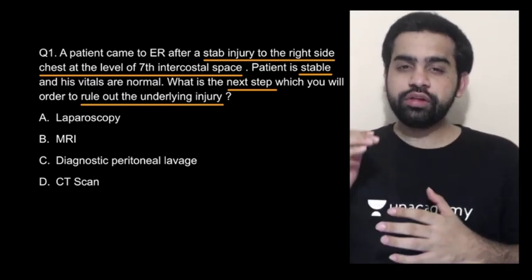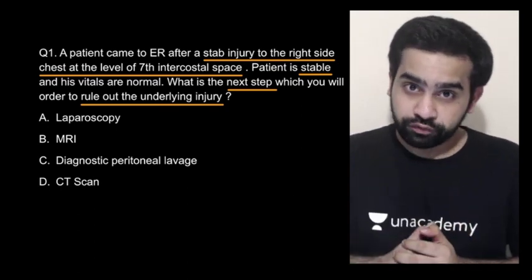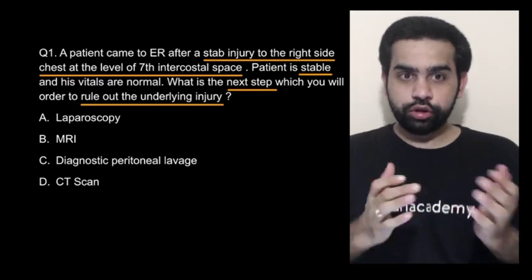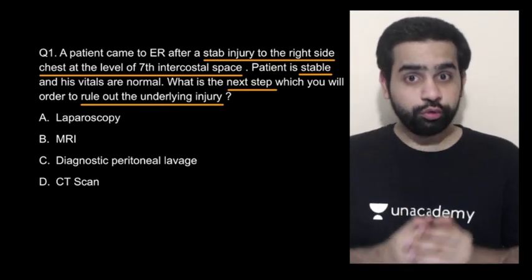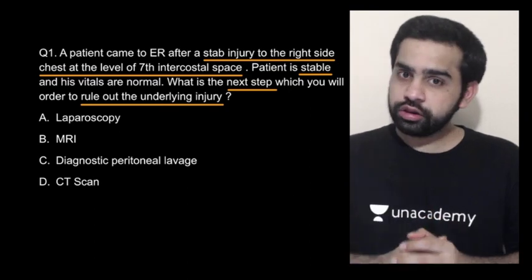Whenever you have a stab injury between the nipples and the costal cartilage, always consider that maybe the patient is suffering from a diaphragmatic injury. So this particular question is trying to ask you: what will you do to rule out a diaphragmatic injury?